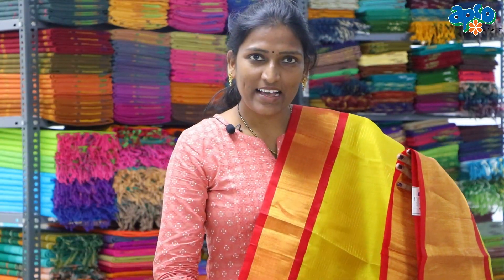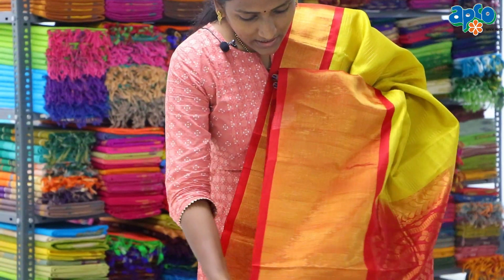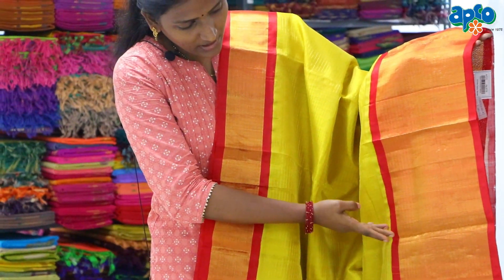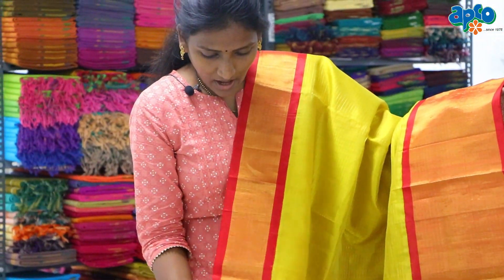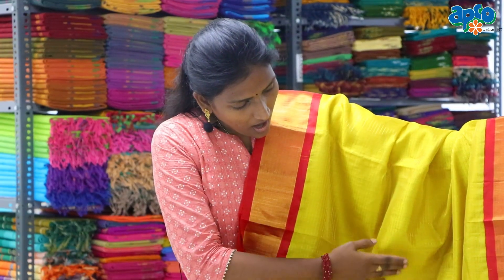This is so beautiful. This is the border part. We are going to take 10 inches to 10 inches, 5 inches to the top, with golden and cherry threads.